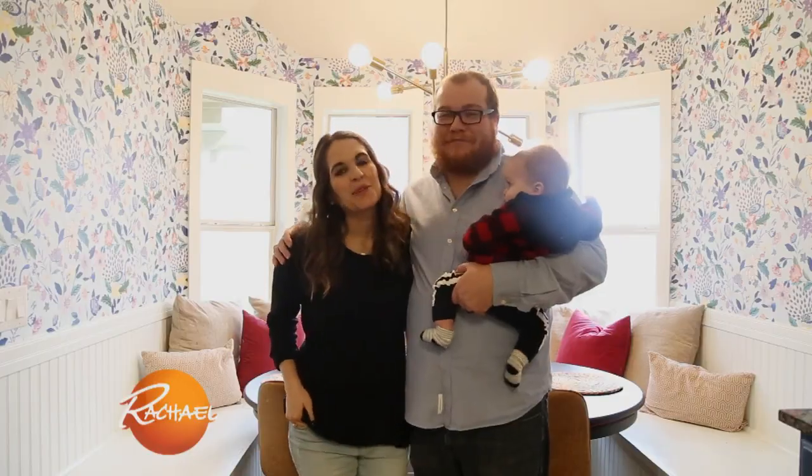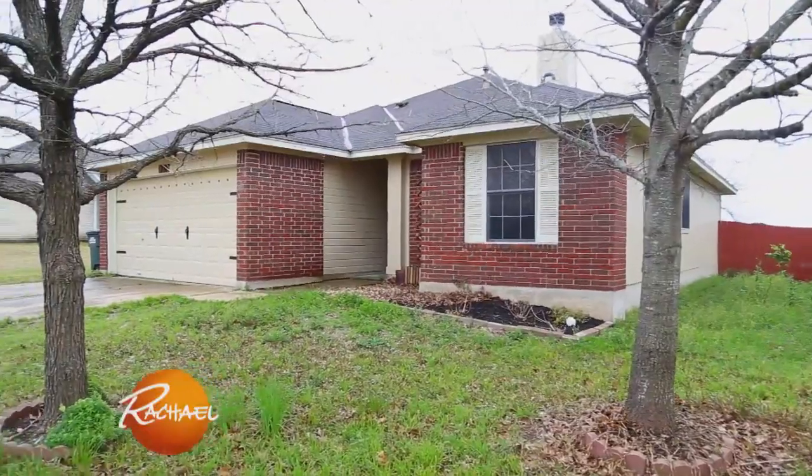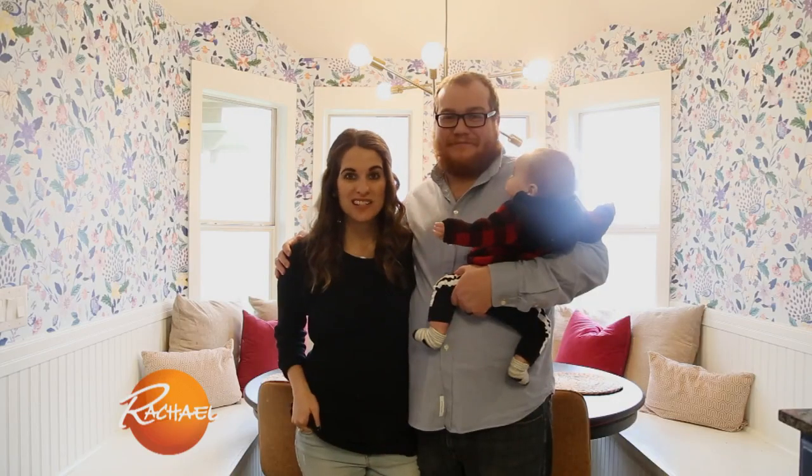Hey Rach, I'm Amanda and I'm Cory. We live in a three-bedroom, 1,100 square foot home right outside of Austin, Texas, and we pay $1,400 a month.